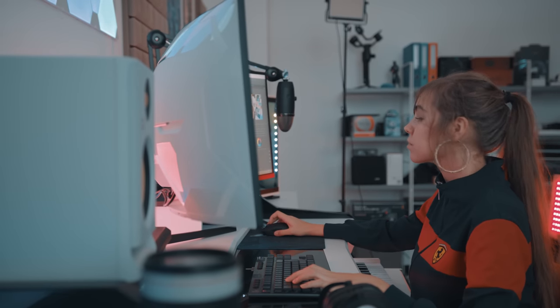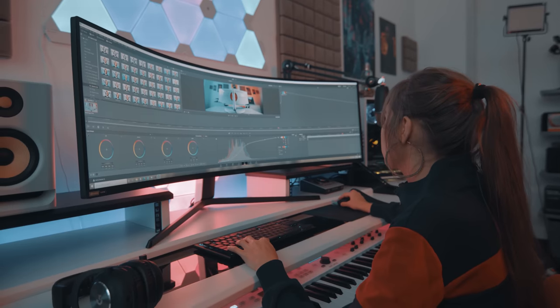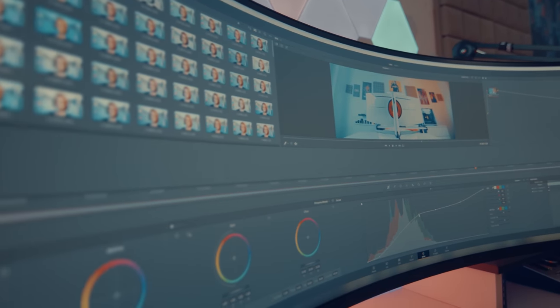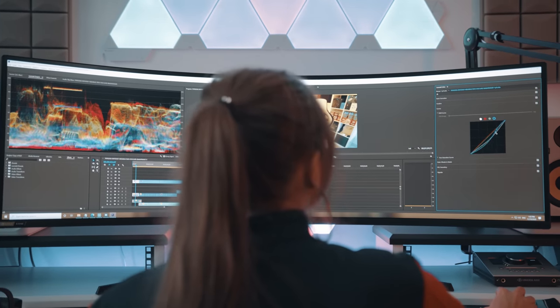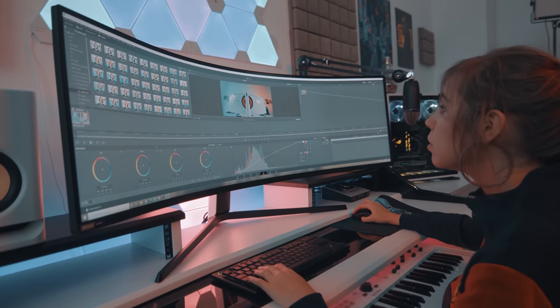I worked a lot on Adobe Premiere and DaVinci Resolve and it was a great experience. The extra space you have for editing and color grading is very useful. It's really hard to switch back to a 16 by 9 monitor after using the Odyssey G9. This will definitely be my monitor not only for gaming, but for my post-production as well.